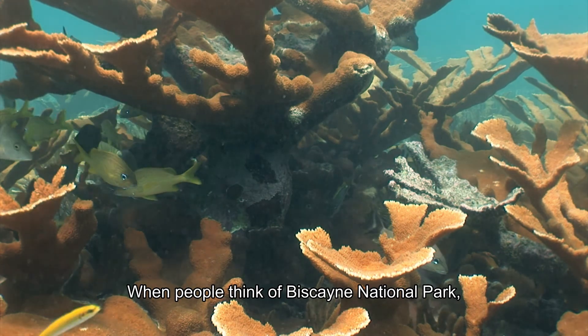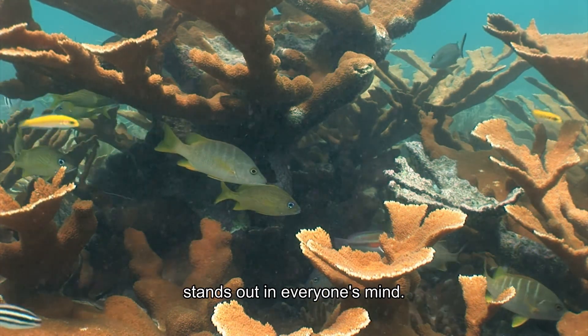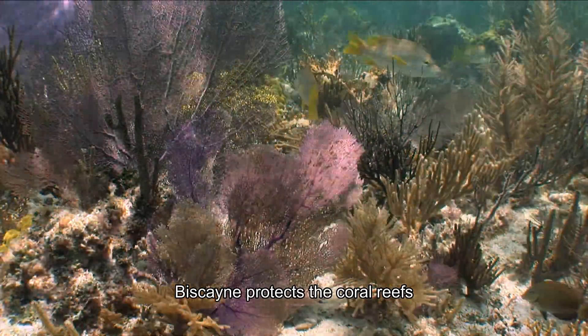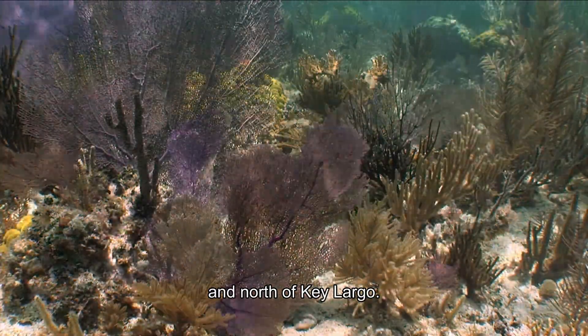When people think of Biscayne National Park, the coral reef ecosystem stands out in everyone's mind. Biscayne protects the coral reefs just south of Miami and north of Key Largo.